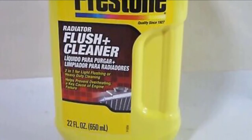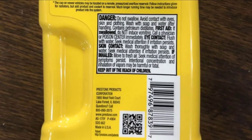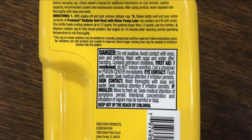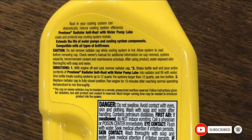The downside is that it takes a little more time to work than the directions say. Plus, leaving this product in too long or forgetting that you put it in can potentially damage your car. The plus side is that it's non-toxic and non-acidic, so it would take much longer to do severe damage.